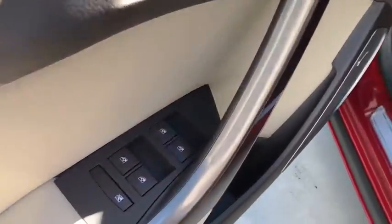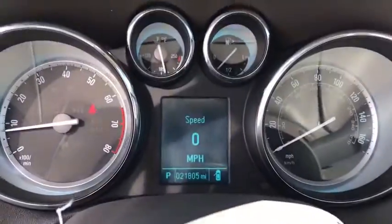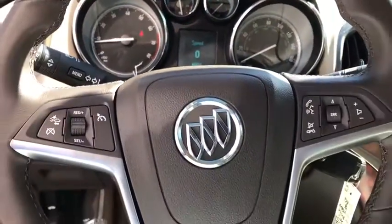Traction control, dual airbags, alloy wheels, power steering, four-wheel disc brakes, universal garage door opener, rear window defroster, power windows, CD player.